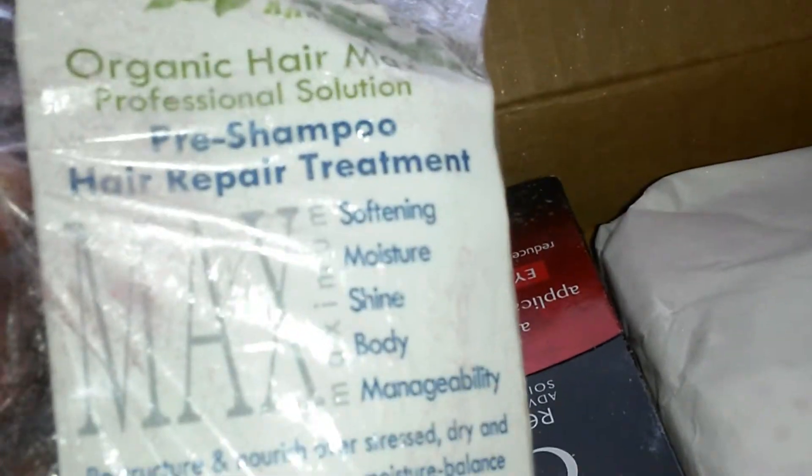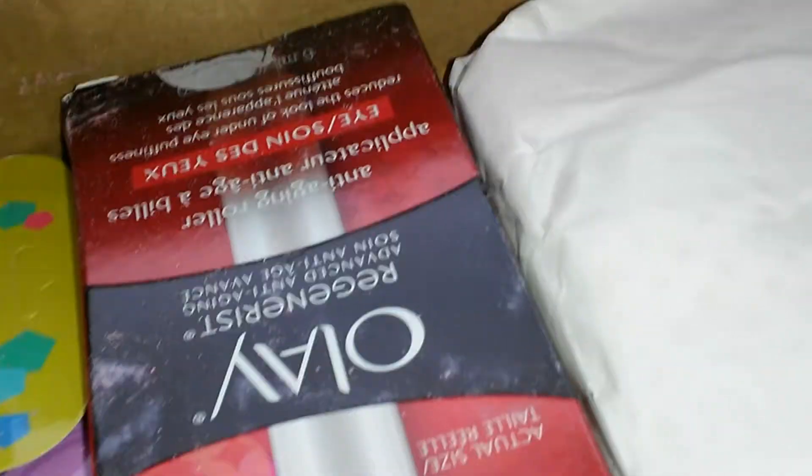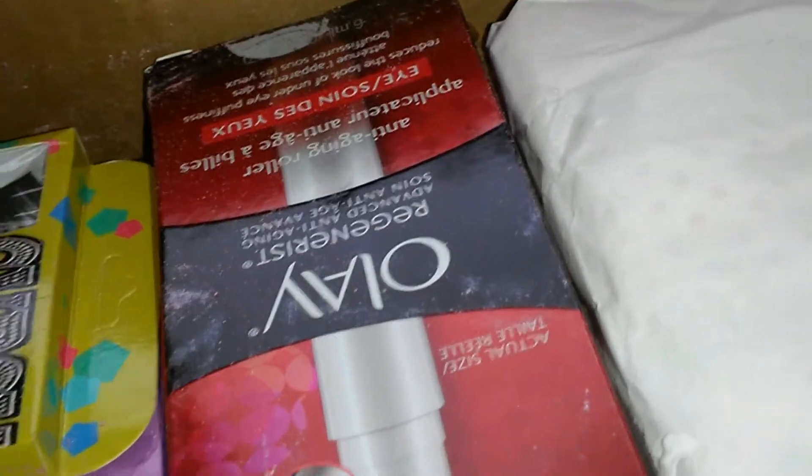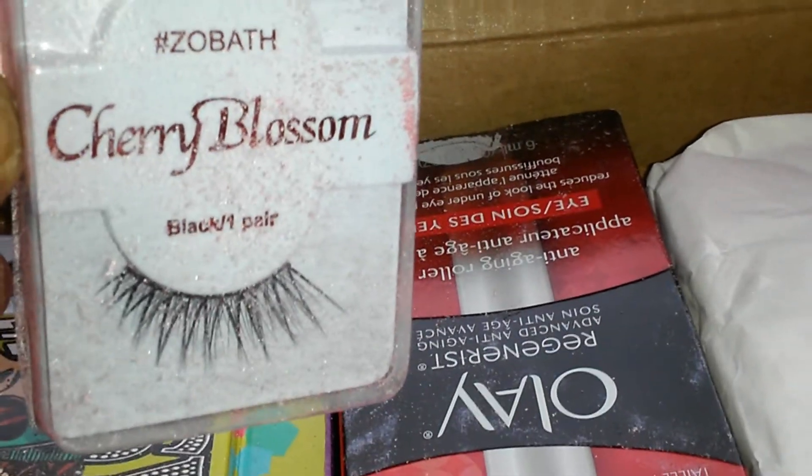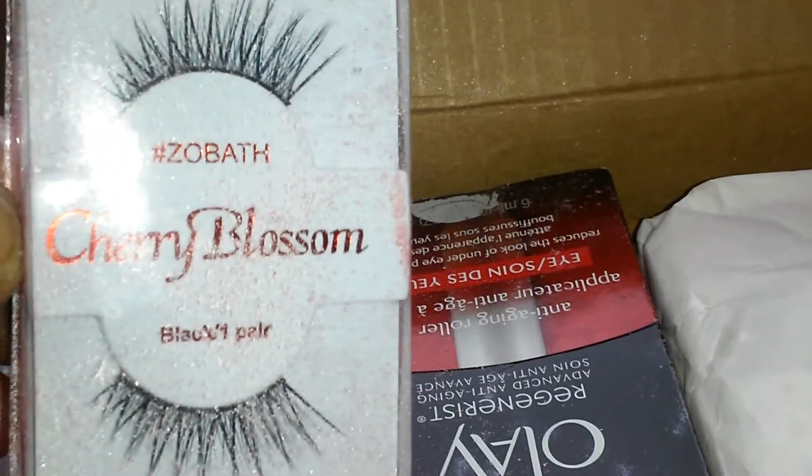This is an organic Hair Max pre-shampoo hair repair treatment, trial size. Something busted — and lashes! Lashes, lashes, lashes! Cherry blossom lashes — I love lashes, so thank you for that.